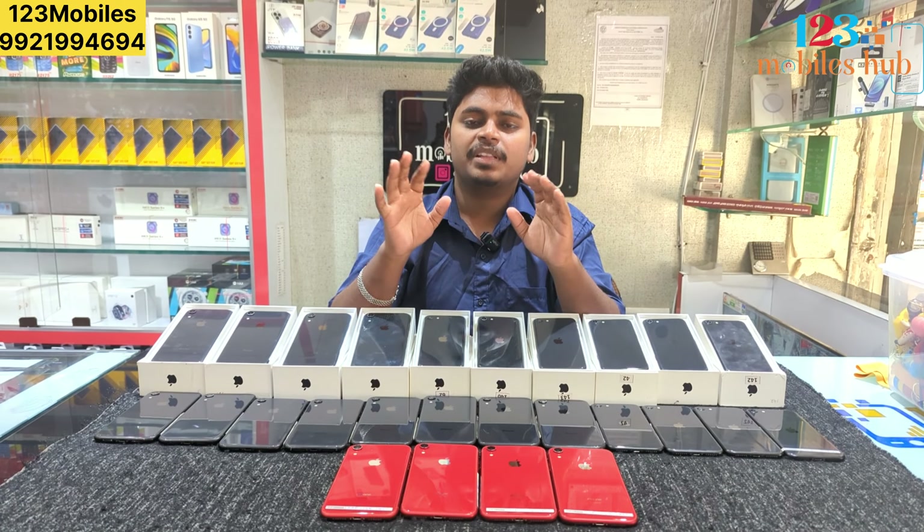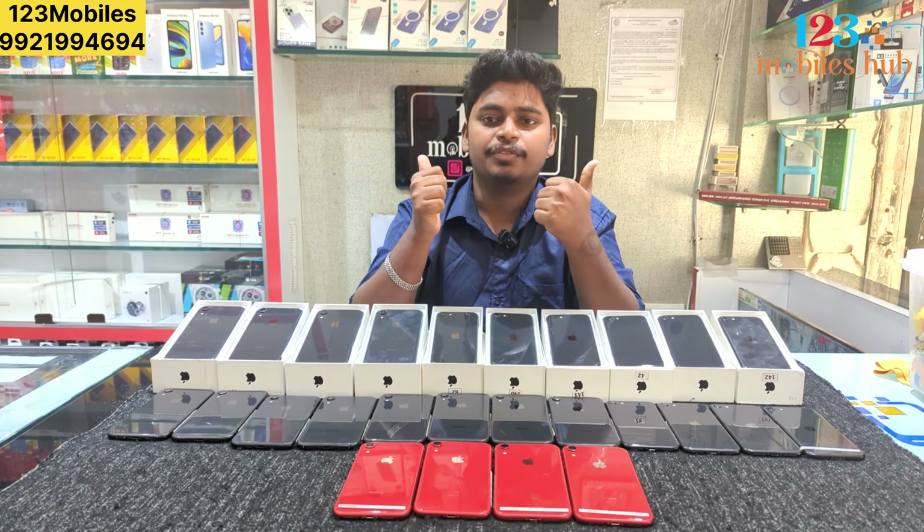This is also a major point. If you have any doubt or any phone, you can check your phone at the store. Thank you, friends.